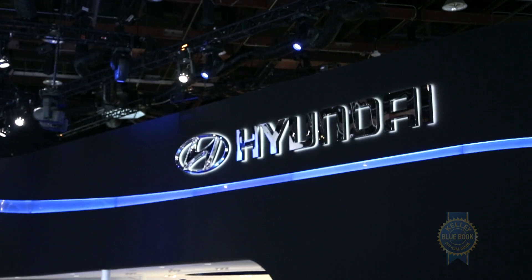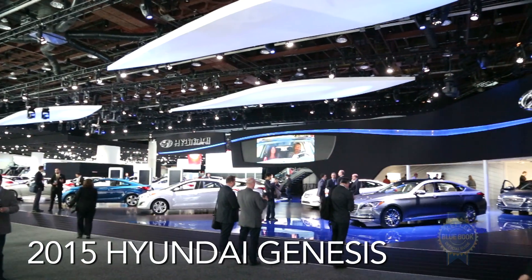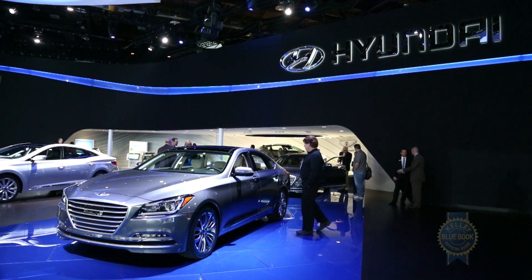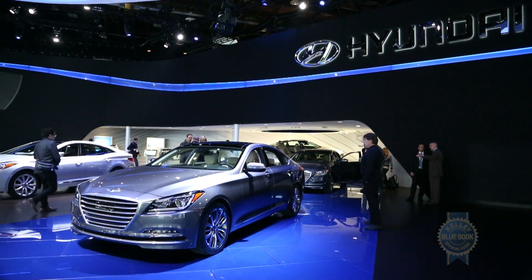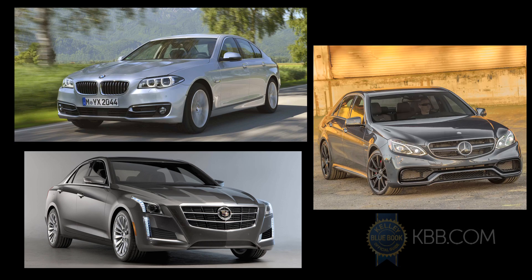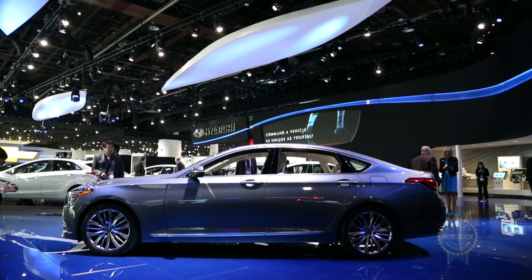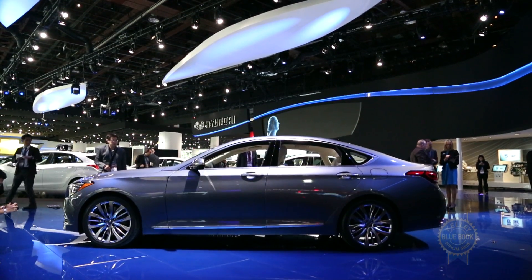Hyundai's unrelenting quest for success in the luxury sector has reached a fever pitch at this year's Detroit Auto Show with the launch of the all-new Genesis sedan. Better equipped to challenge the likes of established luxury players like the BMW 5 Series, Cadillac CTS, and Mercedes-Benz E-Class, the 2015 Hyundai Genesis has the potential to breathe new life into Hyundai's upmarket ambitions.